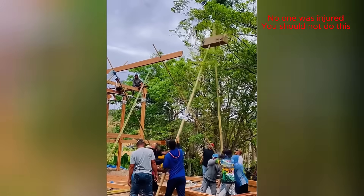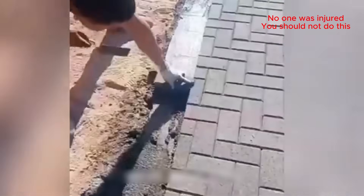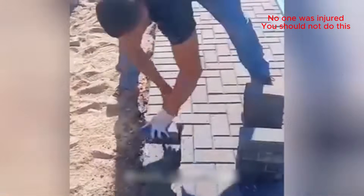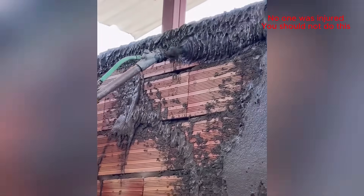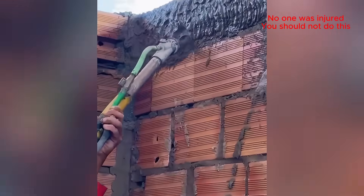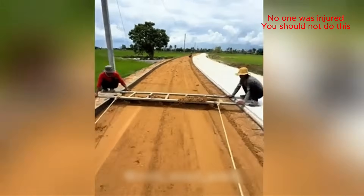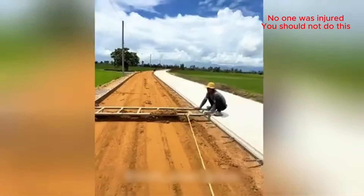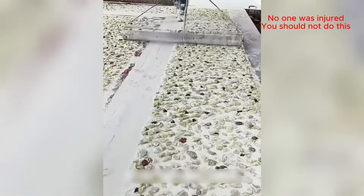Is this how they built the pyramids? The patience and artistry are incredible!